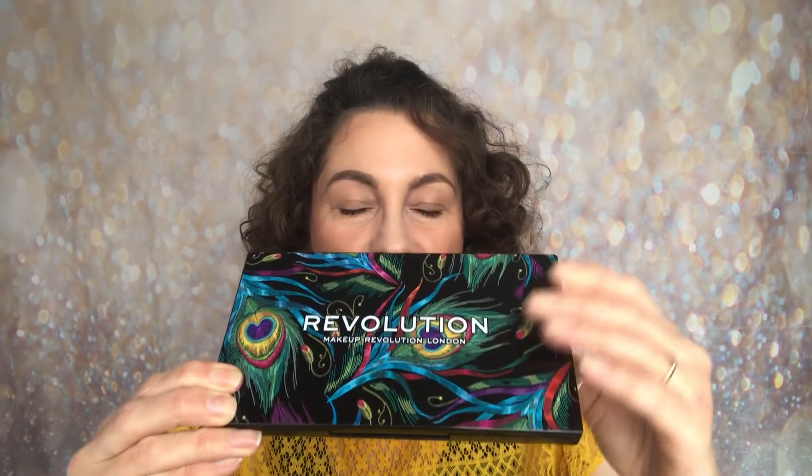You can pick this palette up from either revolutionbeauty.com or superdrug.com. Now you've seen the outer packaging looking beautiful — does that design run onto the inner palette? Well let's have a look, and of course Revolution has not let us down. This is stunning and I just love it. You can also feel the design, so it is slightly raised. It just feels quality to me.